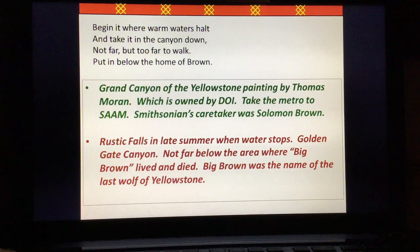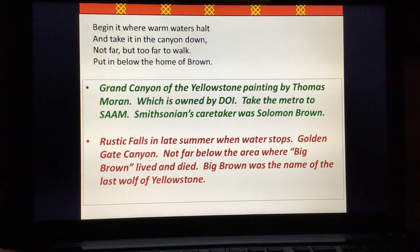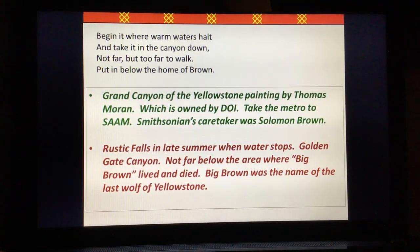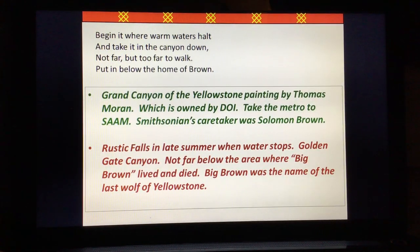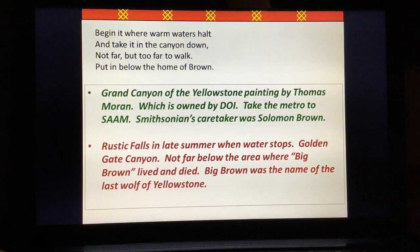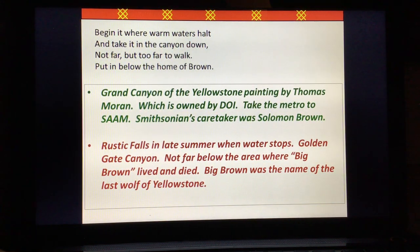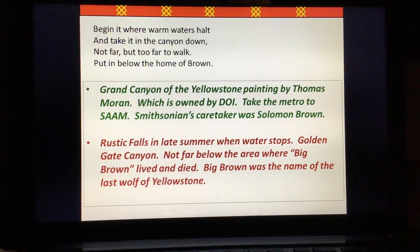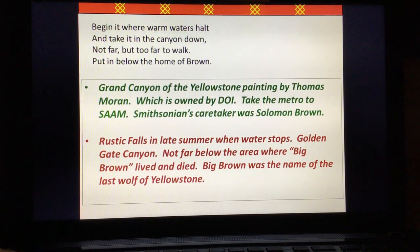'Begin it where warm waters halt and take it in the canyon down, not far but too far to walk. Put in below the home of Brown.' For a solution, the Grand Canyon of the Yellowstone painting by Thomas Moran is where warm waters halt. It's owned by the Department of Interior, which is very critical for land designations as laid out in the too-far-to-walk map. If you take the metro down to the Smithsonian American Art Museum, where that painting is located, it also links the Department of Interior. Smithsonian's caretaker was Solomon Brown — that's very critical.